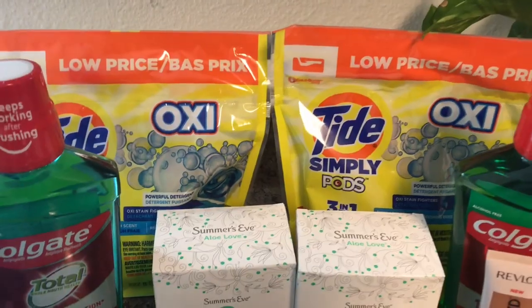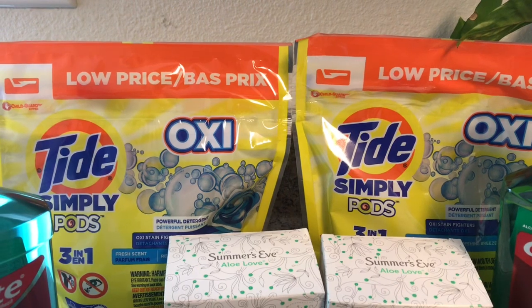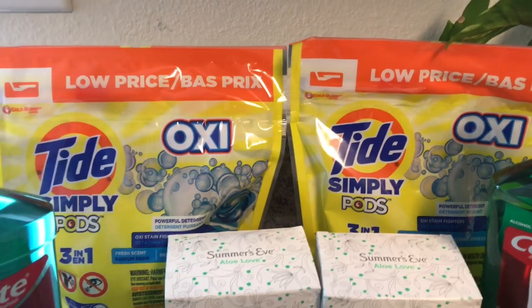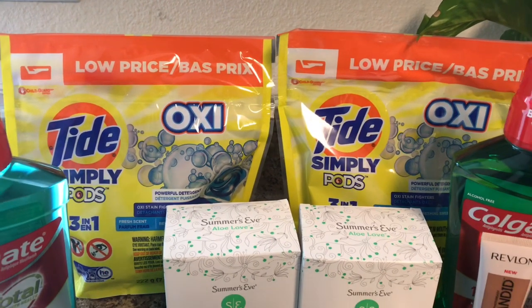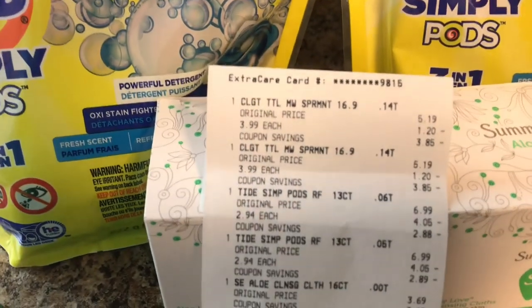The Tide Simply Pods were $2.94. I used a $2 off one ExtraCare card coupon from the CVS app, plus an insert coupon from last week's inserts, making those just 94 cents. Here is the receipt for the Colgate mouthwash, the Tide Simply Pods, and the Summer's Eve.